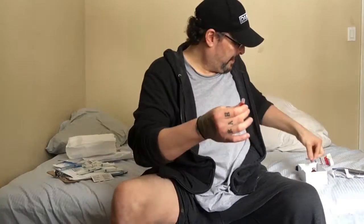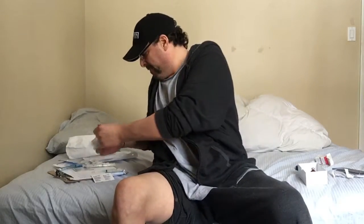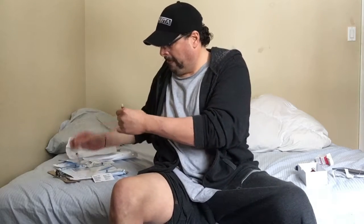Now we're going to put a new needle on. A lot of people will use the same needle and put it right in — you want to make sure you change it. So we'll take this one off, get rid of it, and screw on a brand new needle.